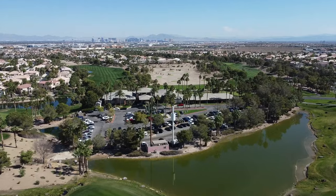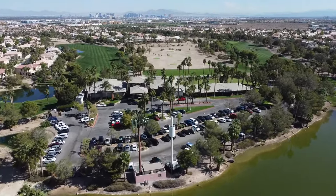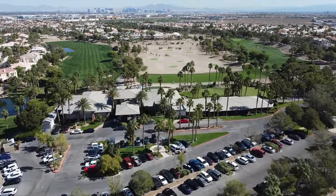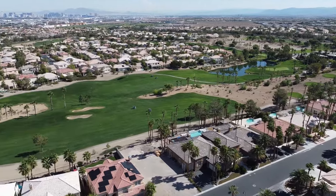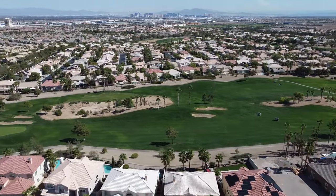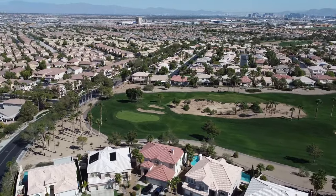Number four is Rhodes Ranch Golf Club. Golf enthusiasts, you're in for a treat. The Rhodes Ranch Golf Club boasts a 6,909-yard, 18-hole public golf course designed by renowned architect Ted Robinson. With lush landscaping, water features, and a challenging layout, this golf course promises an unforgettable experience. Tee off and take in the beautiful surroundings right in your own community.